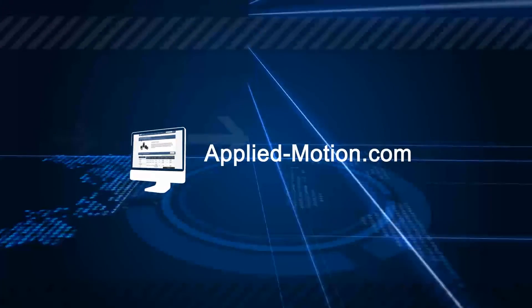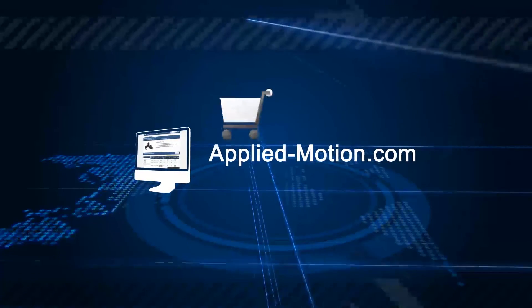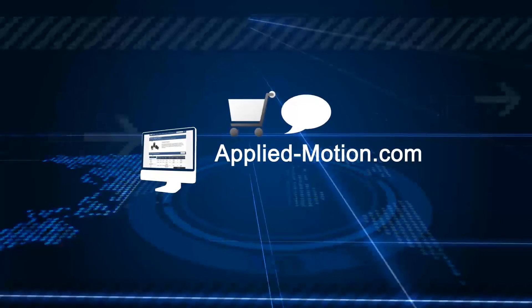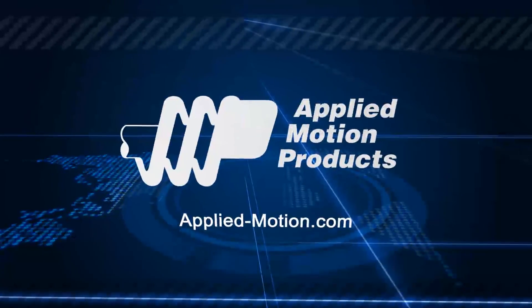You can always find us online at applied-motion.com where you can shop, chat with an engineer through our online support, or view our complete product line. Let's build a solution together.